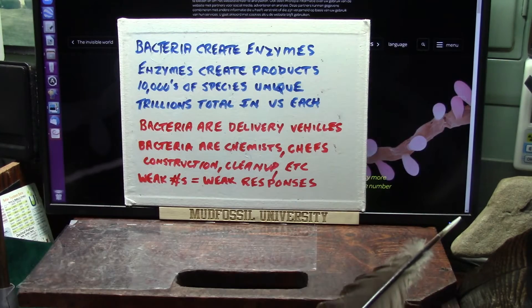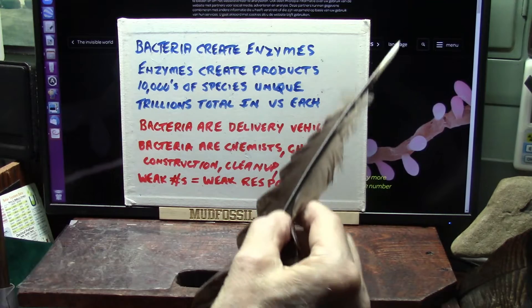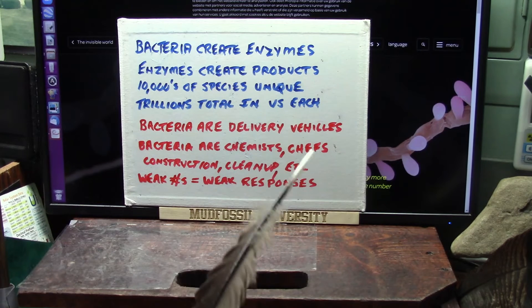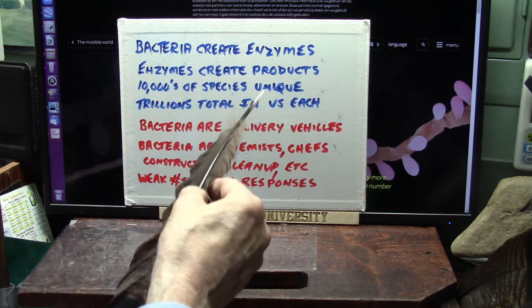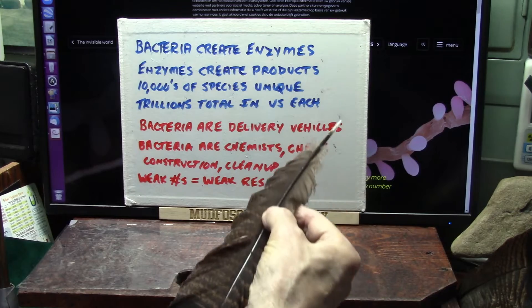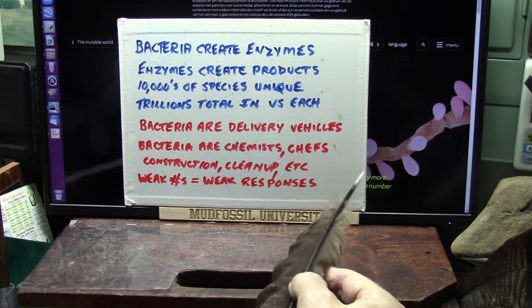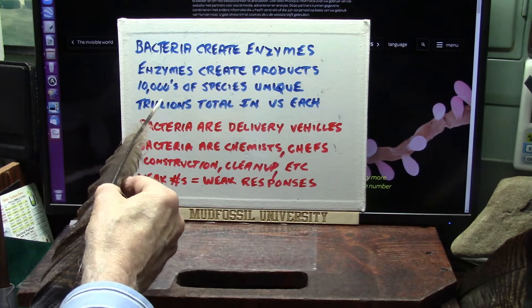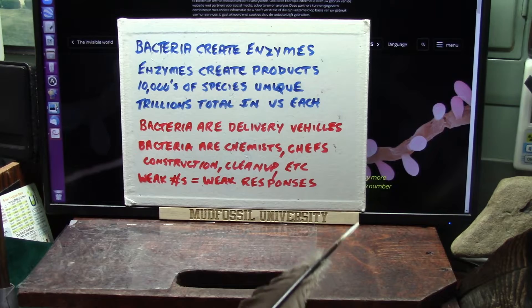The bacteria create enzymes, and enzymes are little chemistry sets — they're proteins, very exotic, and they have to be perfectly exact. Only one specific species of bacteria can make that exact product. That's all this life does — it eats and makes enzymes. The enzymes go out and create products, breaking down food that comes into you to where it's usable, or reconstructing it into a form of proteins. There are hundreds, or at least tens of thousands, of different species of these enzyme-producing bacteria.